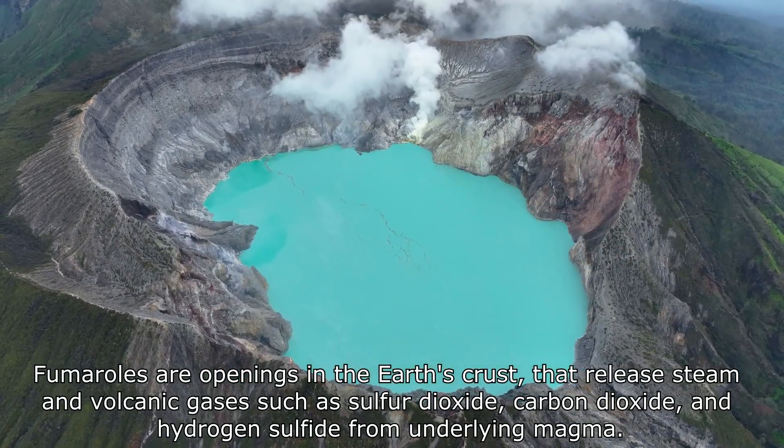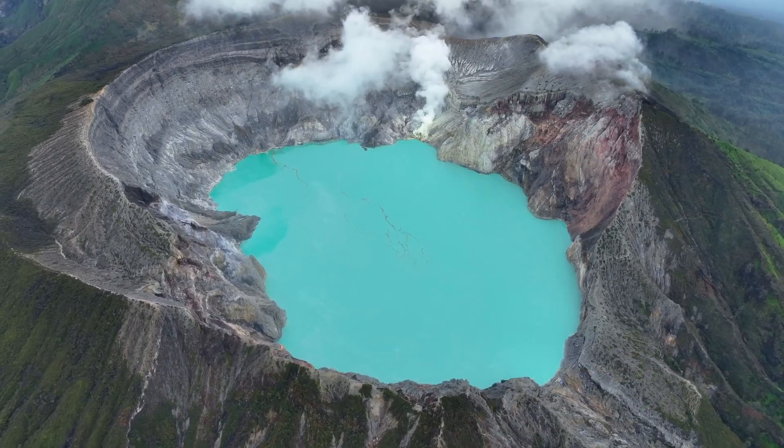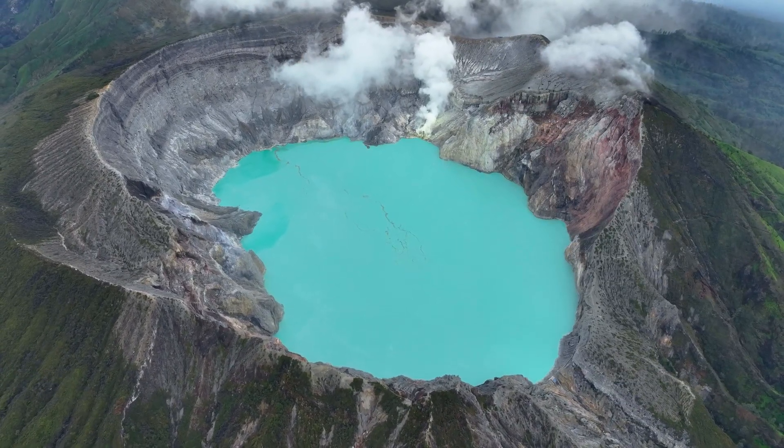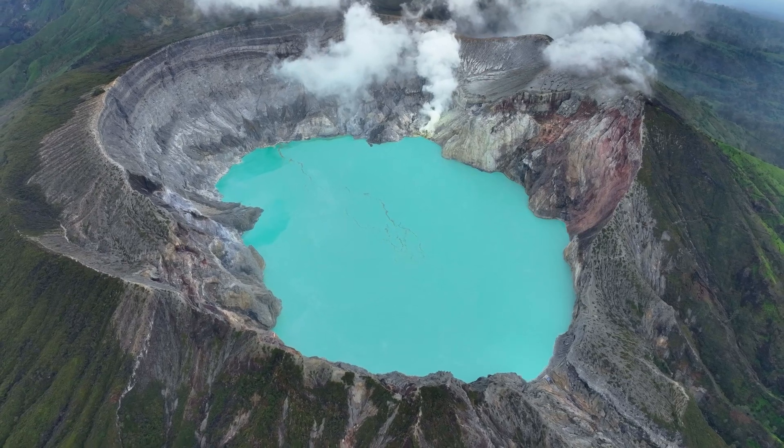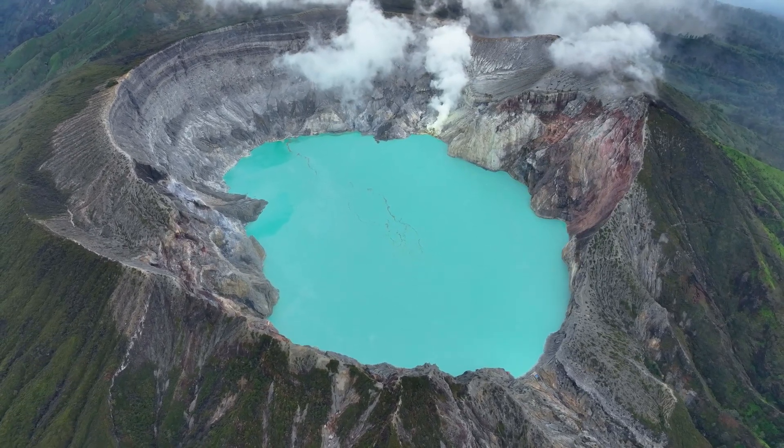The acidity of the lake also leads to significant rock alteration and mineral deposition, as the acid reacts with surrounding volcanic rocks, leaching metals like aluminium, iron, and manganese into the water. These interactions give the lake its distinctive colour.